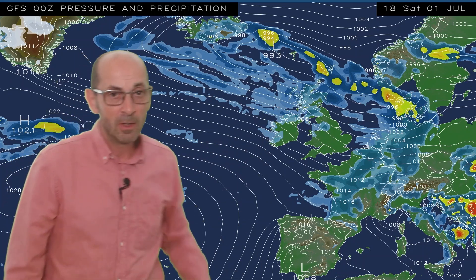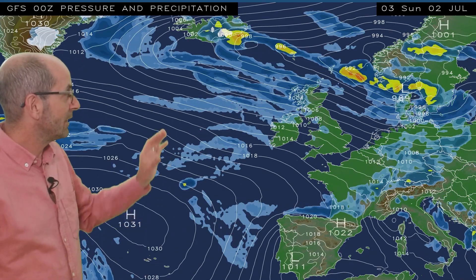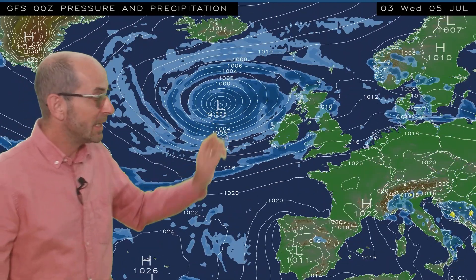There is more of a northwesterly tilt to the flow, so it's not particularly warm. Also, the isobars are packed closely together, which means that on some days at least it will be windy for the time of year. Going through to the conclusion, the Atlantic stays in charge of things, so it's not particularly settled at any point. By the very end of the first week, there is a nasty area of low pressure starting to approach from the west.